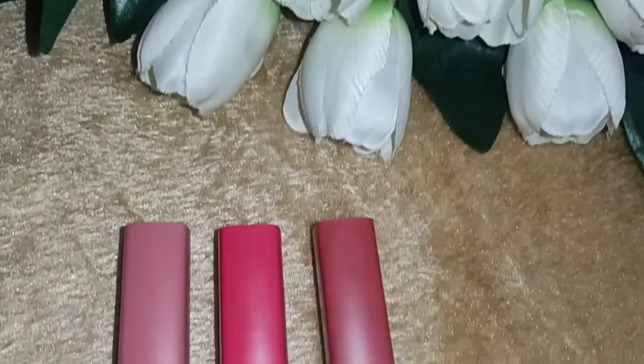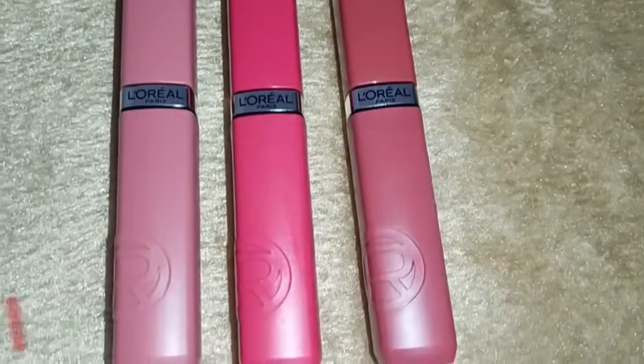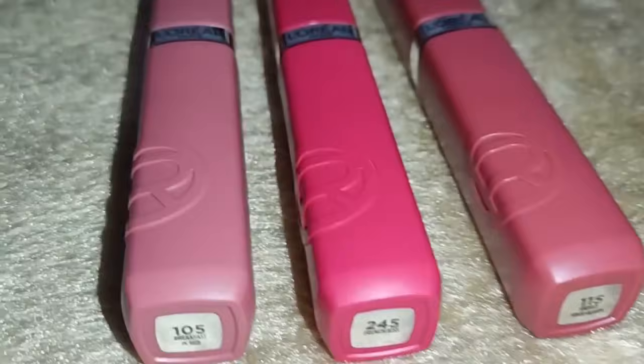It is not the case with these lipsticks — I would say they are quite hydrating also. These lipsticks provide infallible lips that resist wear all day long, even on the most hectic days. So now it is not necessary to retouch again and again.